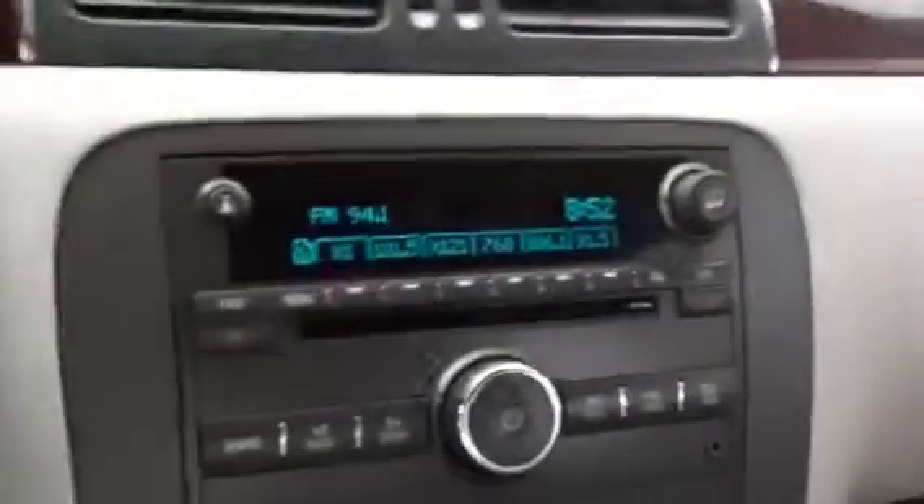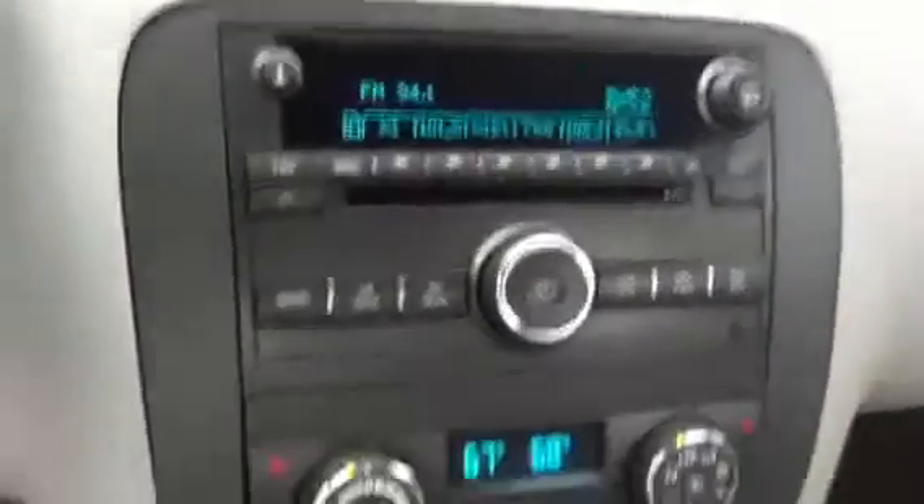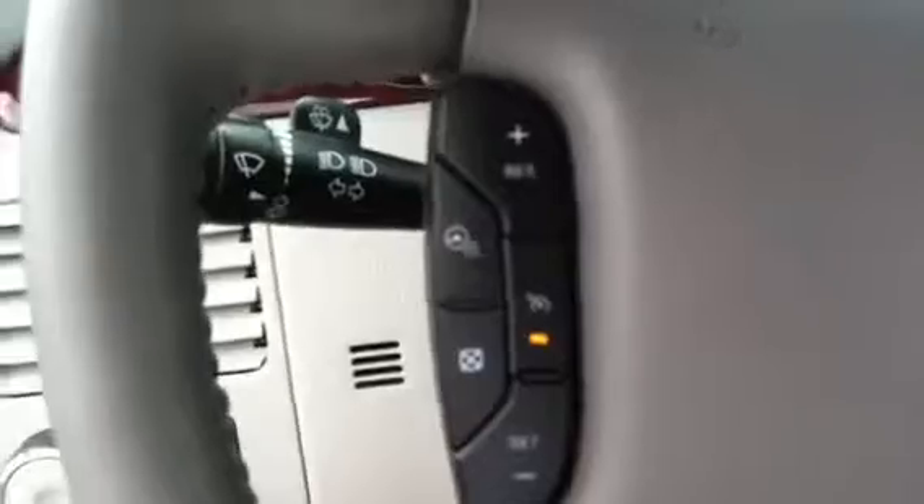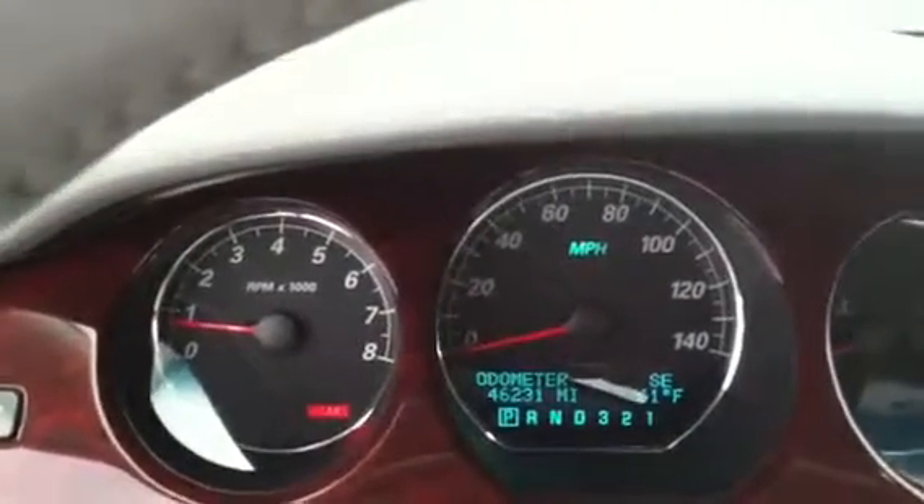It is equipped with your home remote for your garage doors and OnStar. You have your AM/FM radio, satellite, CD player, dual climate control, Bluetooth, and cruise control on your steering wheel. There are just over 46,000 miles on this vehicle.